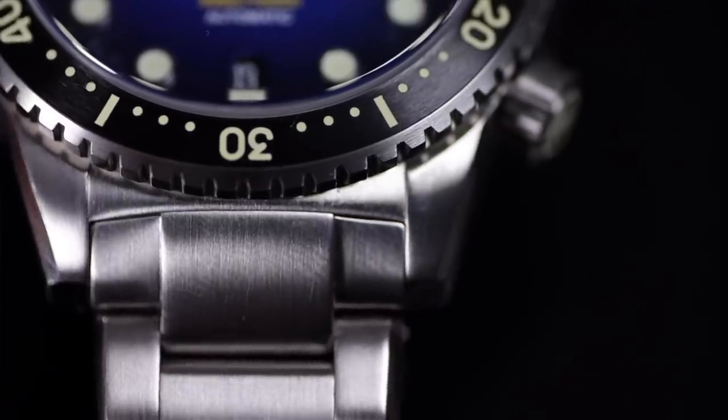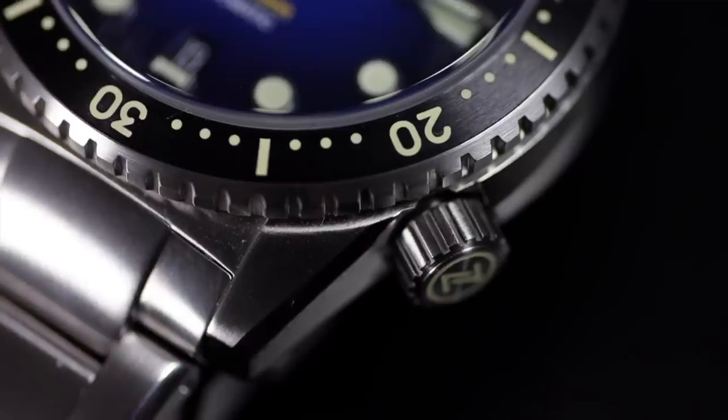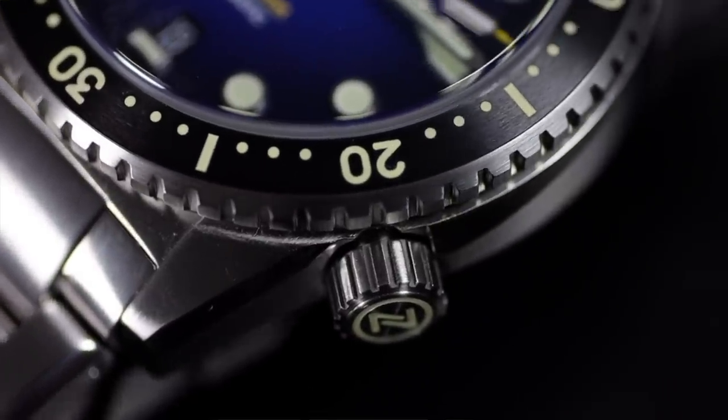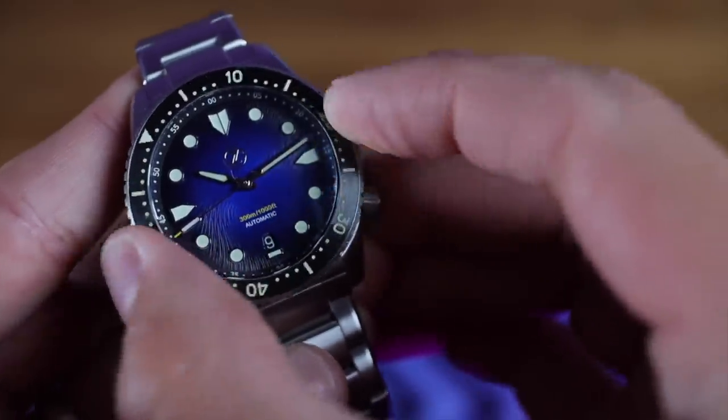That thin bezel is a thing of beauty. It's got a sort of skin diver look to it. I love the brushed knurling around the side of the bezel — that's going to give such a good grip. The insert is not only ceramic, but it is also lumed.